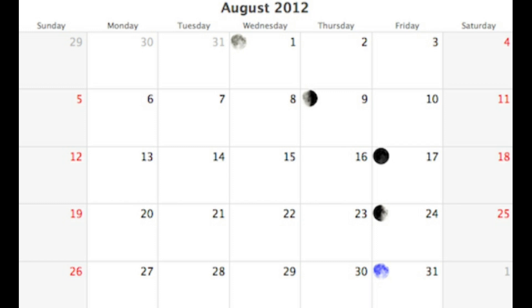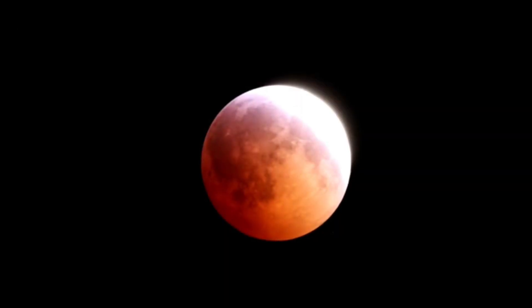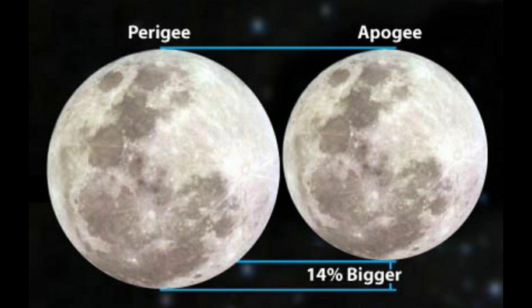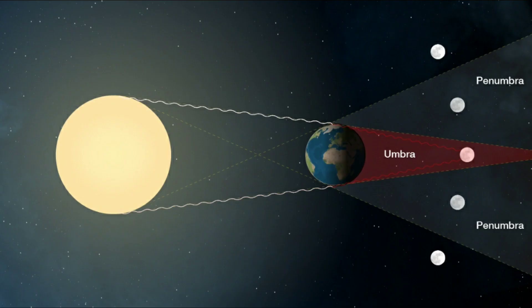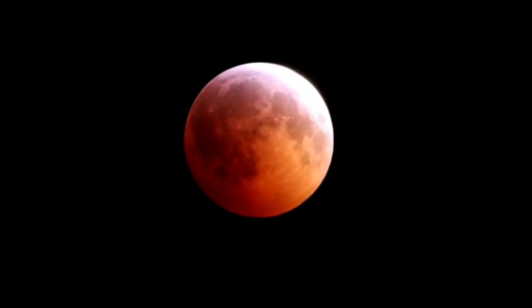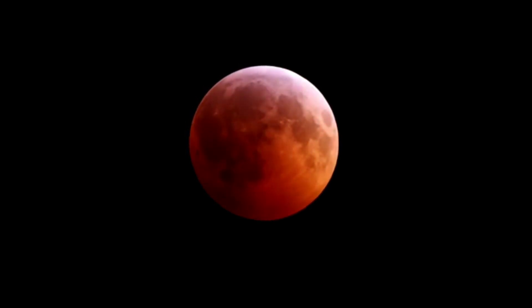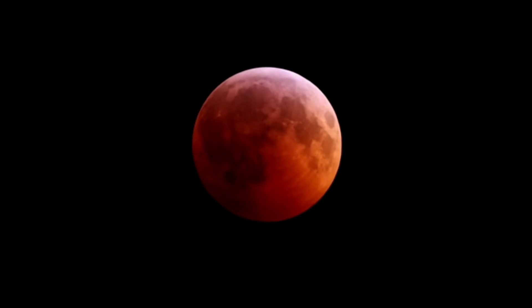A blue moon is when there are two full moons in a month — it doesn't actually turn blue, it's just the same. A supermoon is when the moon is closer to the earth in its elliptical orbit, making it appear brighter and bigger than usual. A lunar eclipse is when the earth passes between the moon and the sun, casting a shadow on our space neighbor and turning the moon a dark, ominous red color.